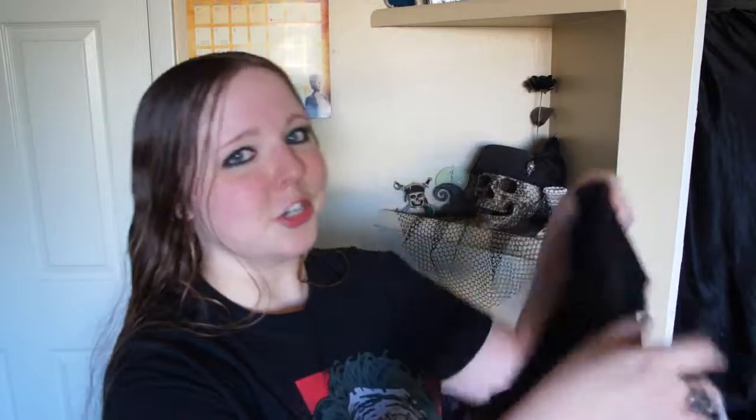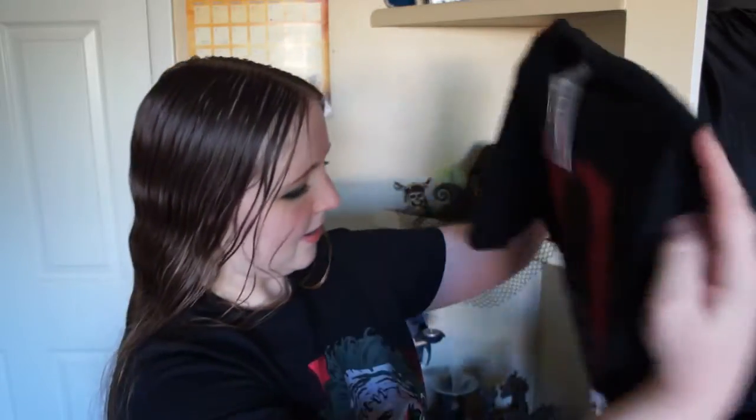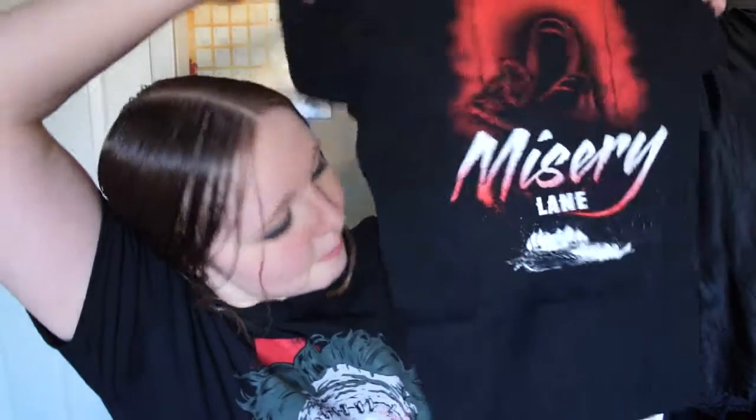Here is the inside of the Horror Block. We got our shirt and it is... Misery Lane. Very cool. I love all of the shirts that I've been getting with this box.